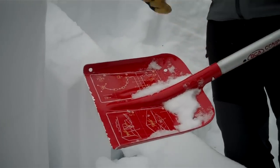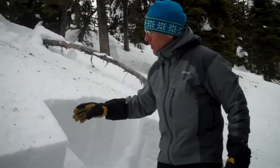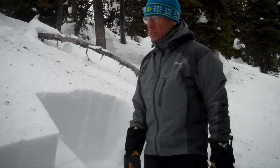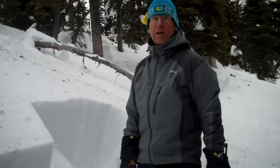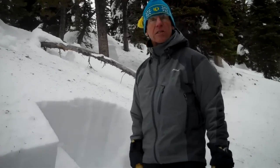Remember, this is just one pit on one slope in our advisory area, but we still are seeing this surface hoar showing up, so we still are saying you should watch out for that on steep slopes when you're recreating. We don't know how much snow we're going to get tonight, but it's going to increase the load on that.